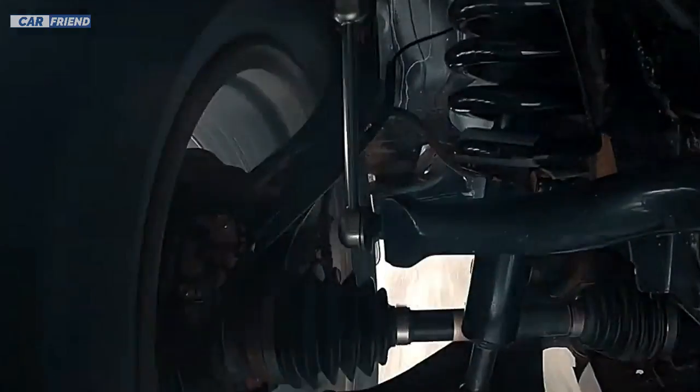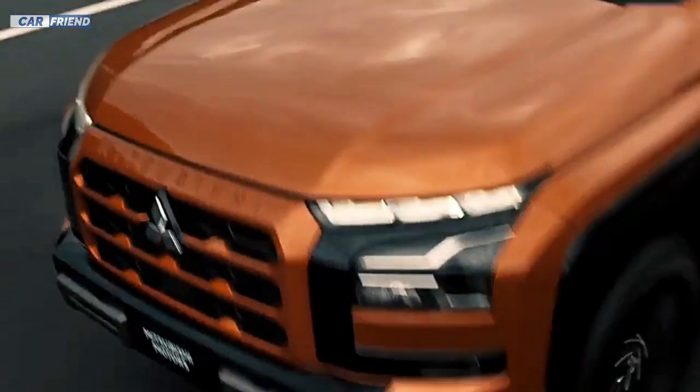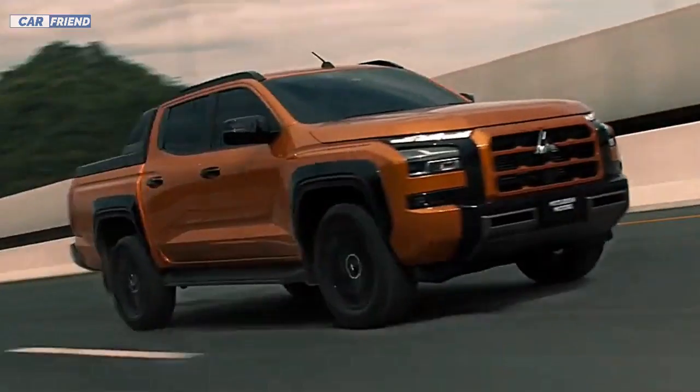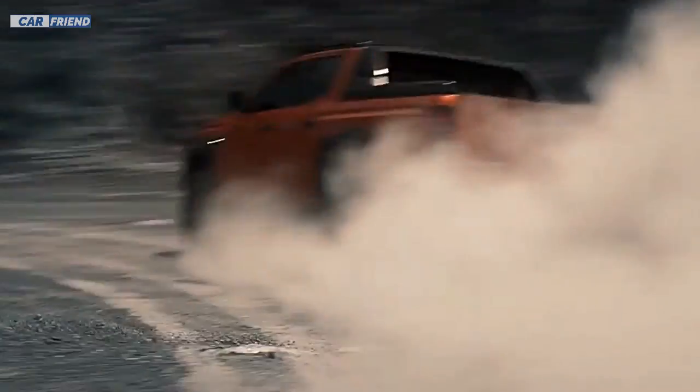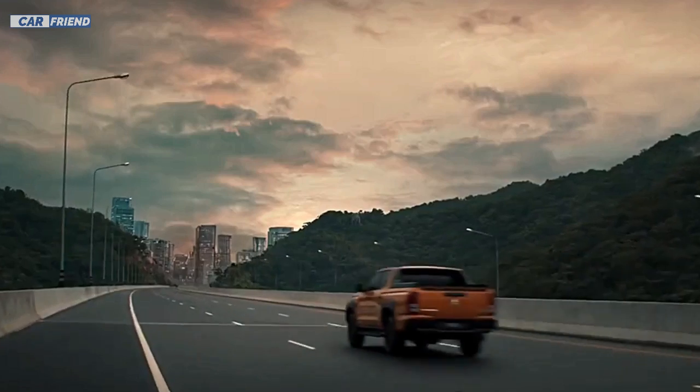One of the highlights of this new generation is the use of a high-strength steel material which has made the Triton's body lighter compared to its previous model. In addition, the cargo bed has been redesigned and lowered.